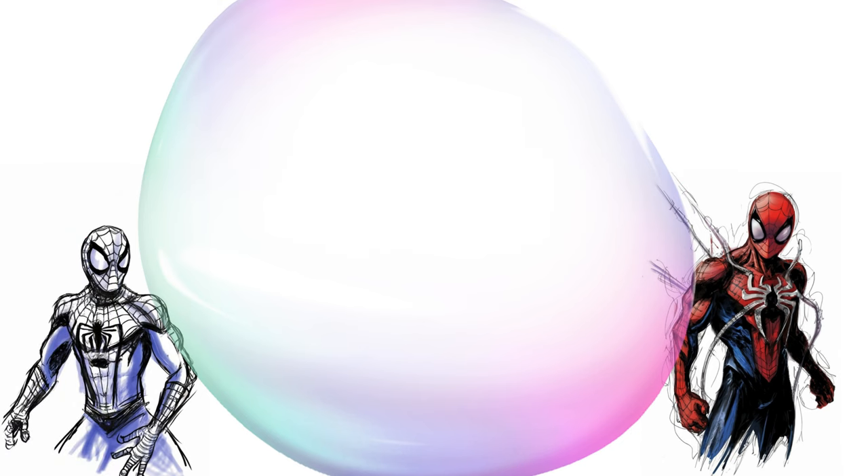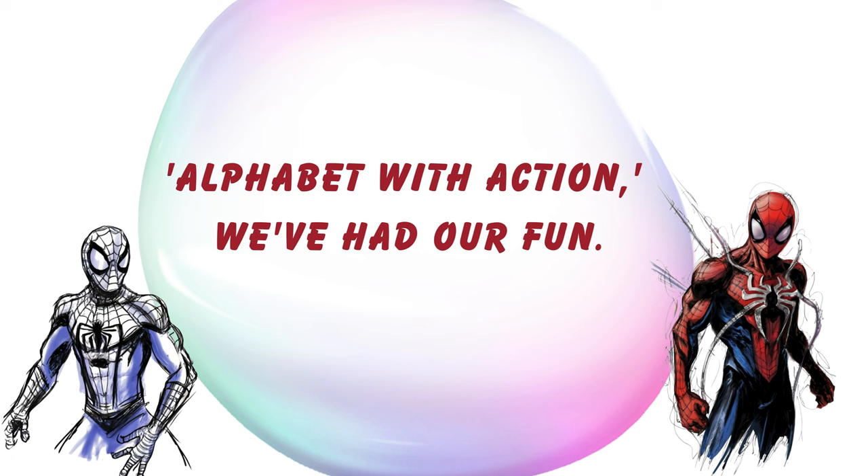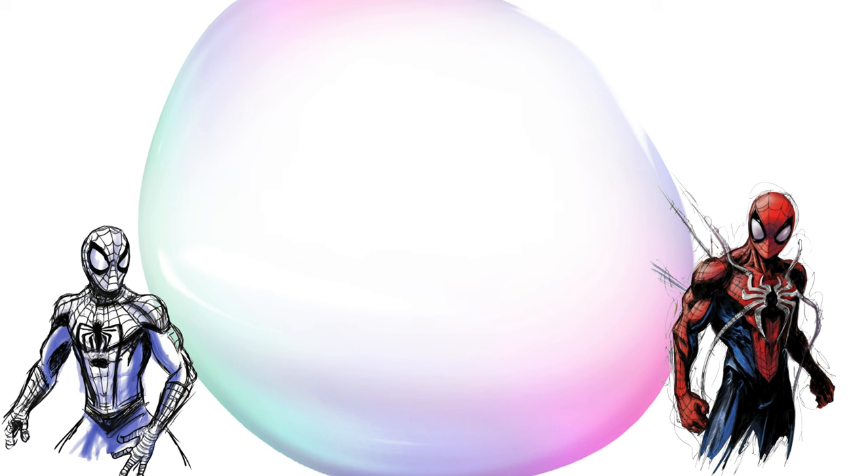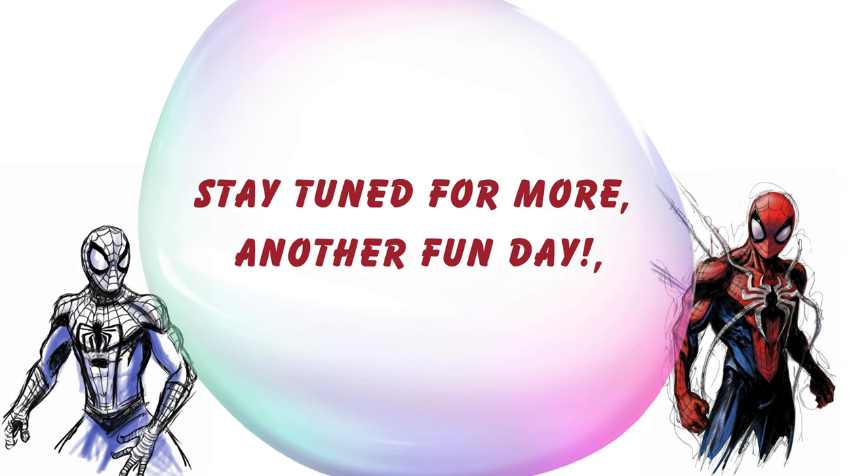You've mastered the alphabet, well done! Alphabet with action, we've had our fun. More adventures await, so don't you stray. Stay tuned for more, another fun day.